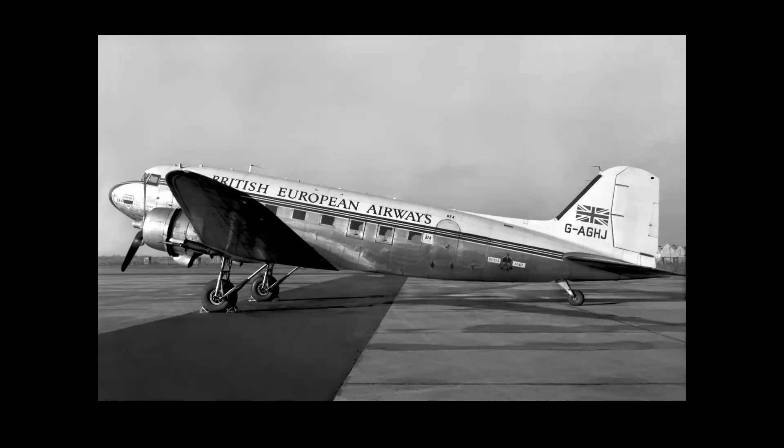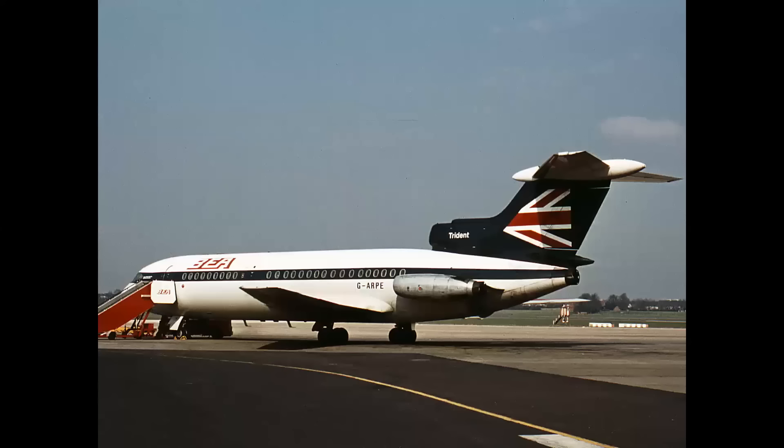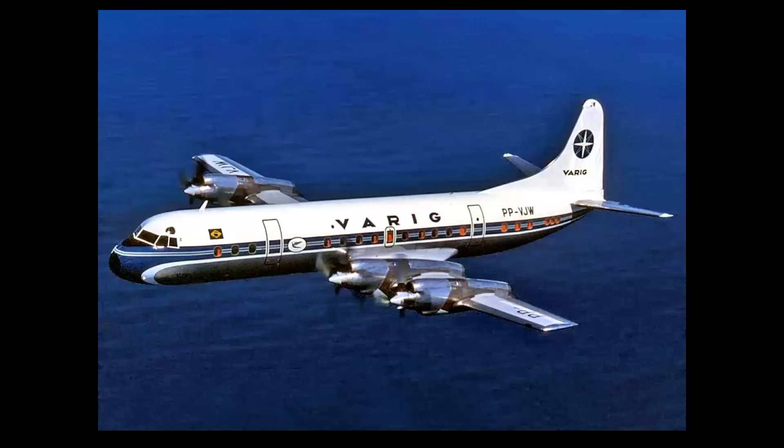Here's my personal vote for the coolest evolution of a color scheme ever. British European Airways DC-3, or Dakota as they called them in England. And look at this on the Vickers Vanguard. And look at this on a de Havilland Trident. That's quite an evolution.